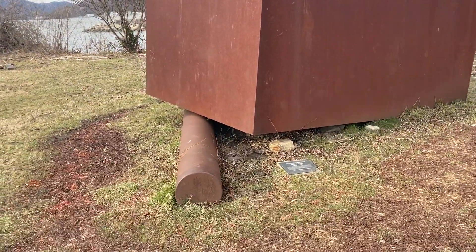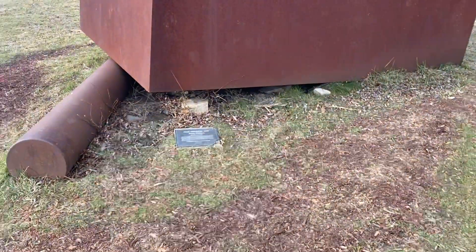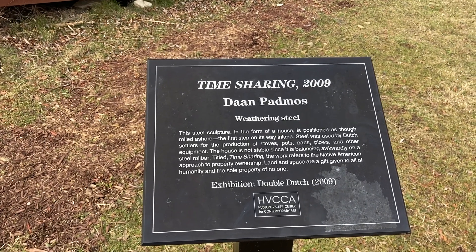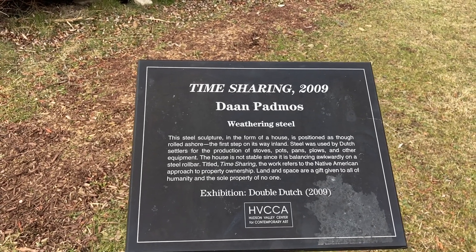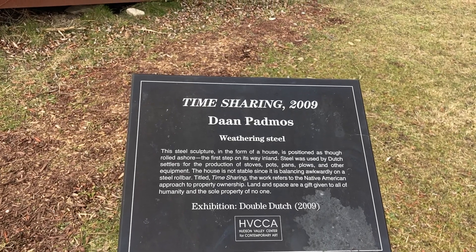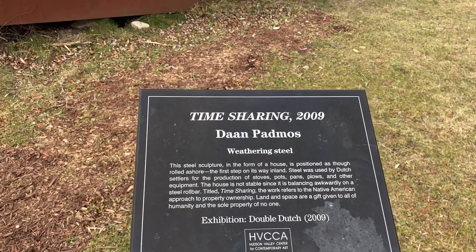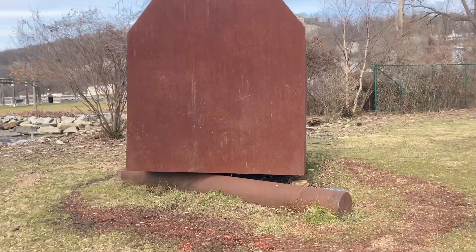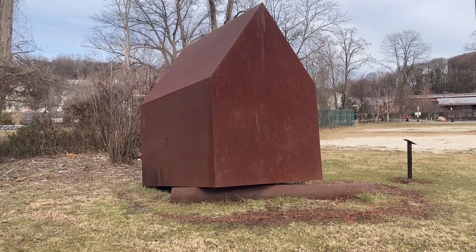This is another one I like a lot — it's called Time Sharing by Dan Padmas. I can't really get it all in the shot but there's interesting symbolism behind this one. The plaque reads: this steel sculpture in the form of a house is positioned as though rolled ashore, the first step on its way inland. Steel was used by Dutch settlers in the production of stoves, pots, pans, and plows. The house is not stable since it's balancing awkwardly on a steel roll bar. Titled Time Sharing, the work refers to the Native American approach to property ownership — land and space are a gift given to all humanity, the sole property of no one. I really like this one. It reminds me of the big sculptures at the Dia in Beacon, and maybe we'll make a trip there in one of our videos someday.